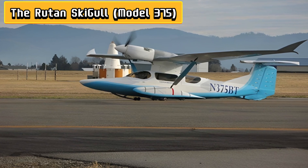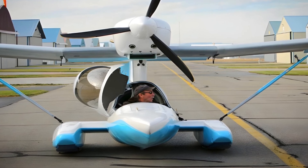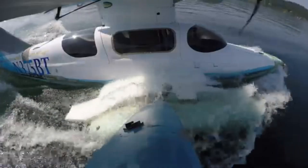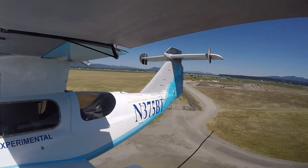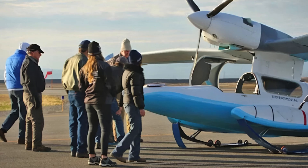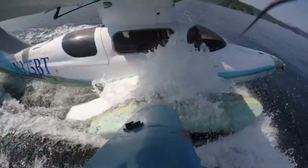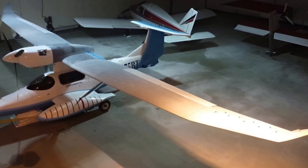Number 4: The Ski-Gull is the amphibious oddball that proves Burt Rutan can make even a seaplane look like a futuristic concept car. With its sleek gull-wing design, retractable skis, and a pusher propeller, this plane can hop between water, snow, and traditional runways with the ease of a caffeinated mountain goat. Designed for efficiency, versatility, and long-range adventures, the Ski-Gull combines Rutan's signature canard layout with lightweight composite construction, making it both practical and playful. Its spacious cockpit and clever engineering mean pilots can tackle lakes, rivers, or snowfields without breaking a sweat — or the plane. Quirky, innovative, and just a little daring, the Ski-Gull is proof that Rutan isn't afraid to mix fun, functionality, and a dash of the unexpected.